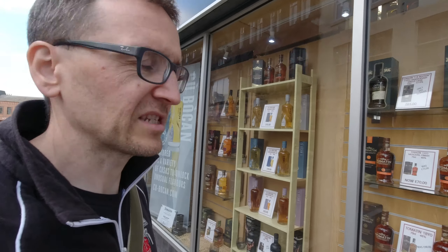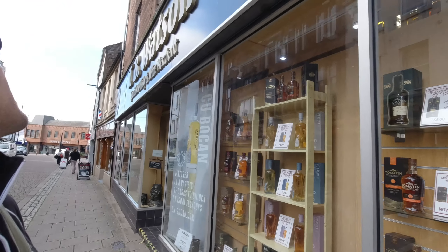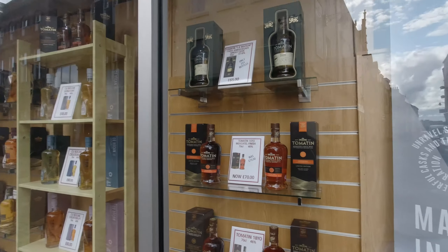We are in Dumfries — this was the big town from where I used to live, down the road near Castle Douglas, actually Ockham Cairn. We were up visiting friends and we're going to have a look in T.B. Watson's.